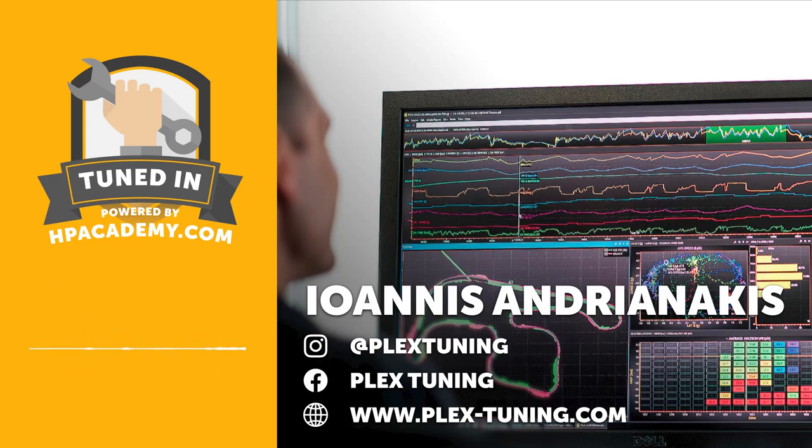It's not easy to get super knock on a properly built race engine. The most common way is at the rev limiter. So the rev limiter strategy plays a big role on whether you get super knock or not.